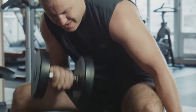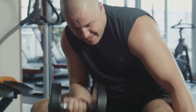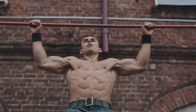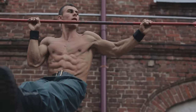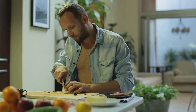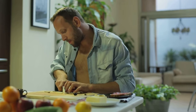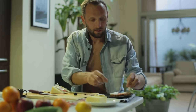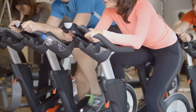A bulking journey is an exciting endeavor that requires dedication, consistency, and a solid understanding of the underlying principles. By following the science-backed strategies outlined in this guide, you can maximize muscle growth while minimizing fat gain. Remember to prioritize a calorie surplus, consume adequate protein, engage in a well-designed resistance training program, and prioritize rest and recovery. Consider incorporating supplements strategically, listen to your body, track your progress, and adjust your approach as needed.